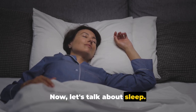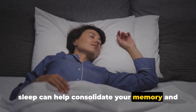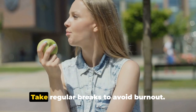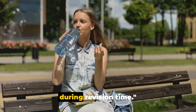Now let's talk about sleep. It's not just about the quantity, but also the quality. Seven to nine hours of uninterrupted sleep can help consolidate your memory and enhance your cognitive skills. And remember, studying is a marathon, not a sprint — take regular breaks to avoid burnout. Short breaks can actually improve your focus and productivity. Your health is your wealth, especially during revision time.